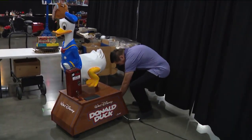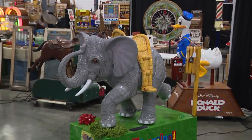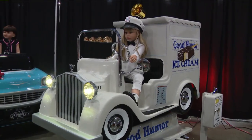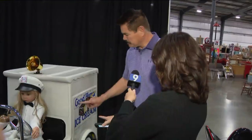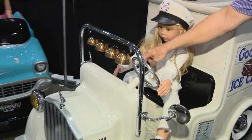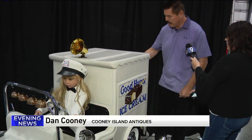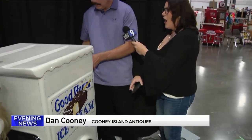Dan Cooney buys these kiddie rides from the 40s and 50s and then restores them. This Good Humor ice cream truck has all the bells and whistles — it's all hand-painted, no decals. It's got bells, horns, coin changers, and speakers. It's pretty cool too.